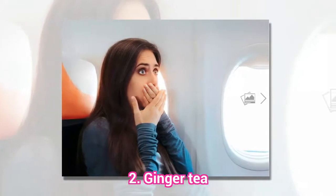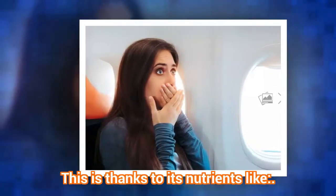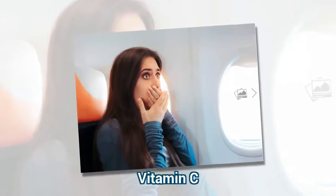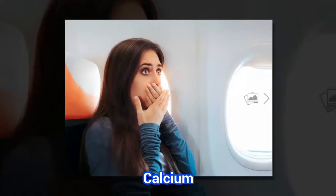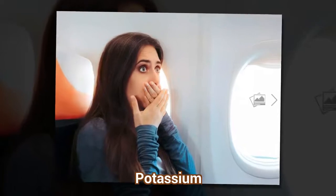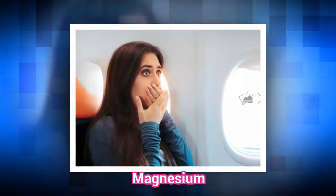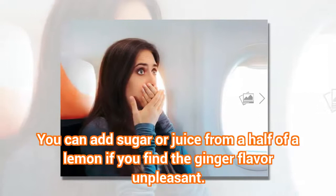2. Ginger Tea. You can add sugar or juice from half a lemon if you find the ginger flavour unpleasant.